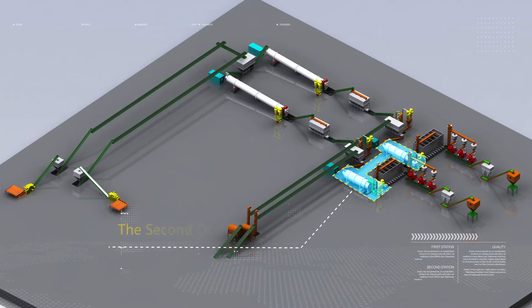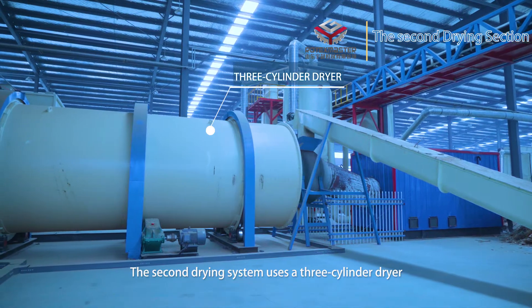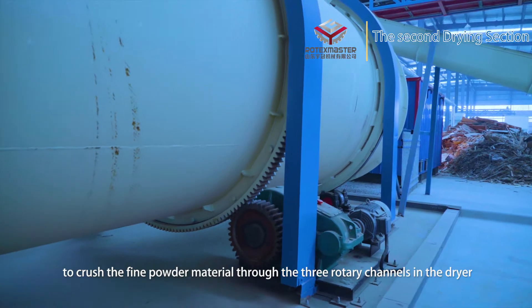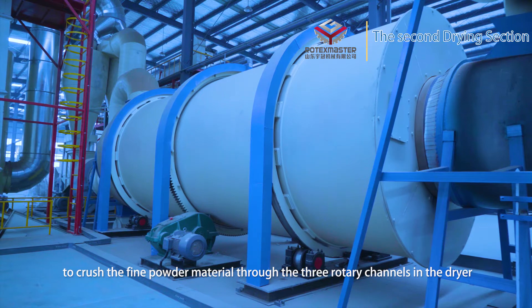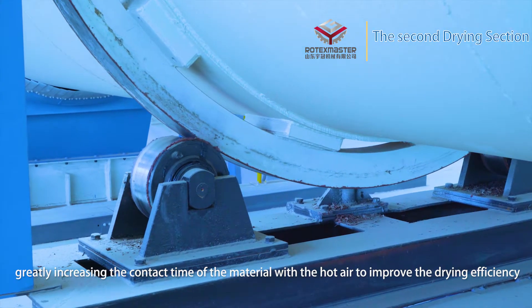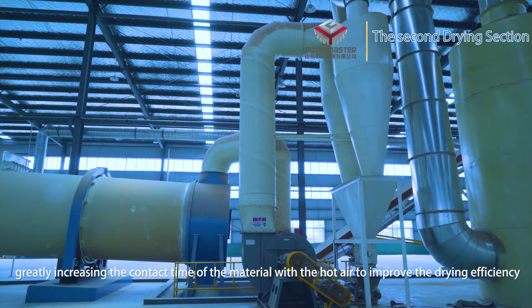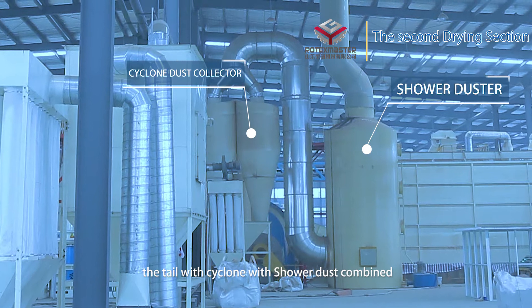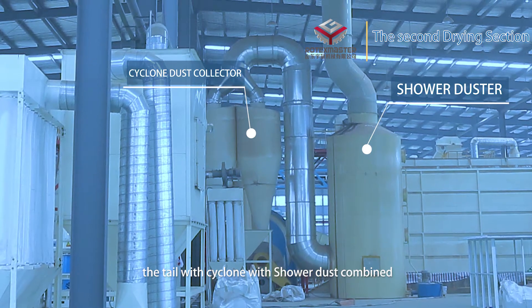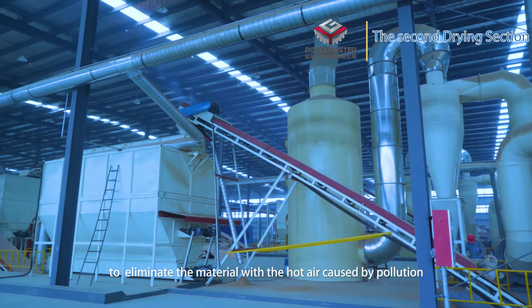The second drying section. The second drying system uses a three-cylinder dryer to process the fine powder material through three rotary channels in the dryer, greatly increasing the contact time of the material with the hot air to improve drying efficiency. The tail cyclone combined with a shower dust collector eliminates pollution caused by material and hot air.